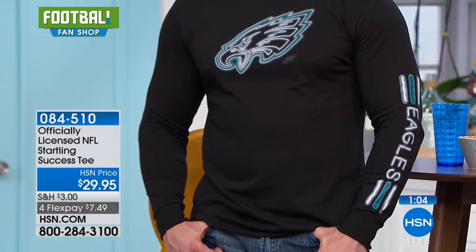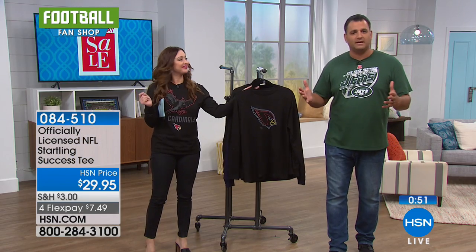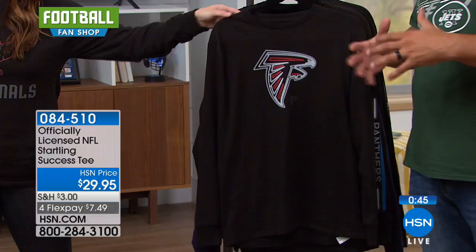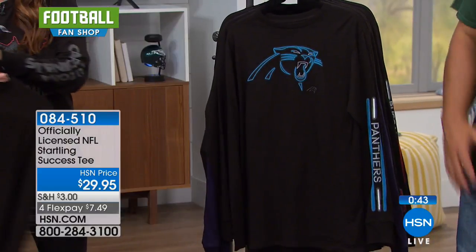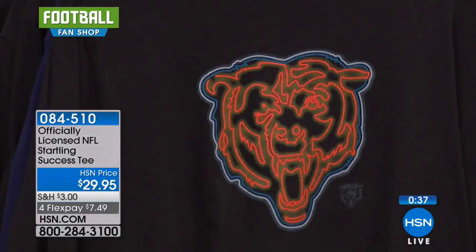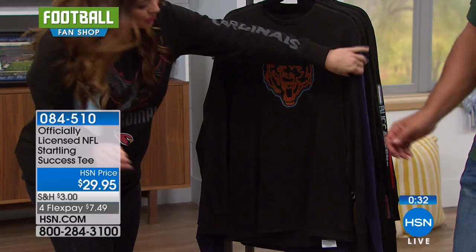Black is slimming — trust me, I wear plenty of black. We all want to look good, right? And you can see it's unisex. A lot of our women's items are fantastic. There are a few items that look good on both men and women, and this is definitely one of them because of that nice neon spray paint look. Remember, it's 100% cotton, licensed by the NFL, an HSN exclusive. When it's gone, it's gone.